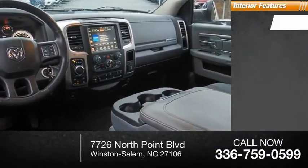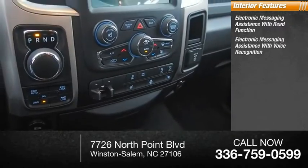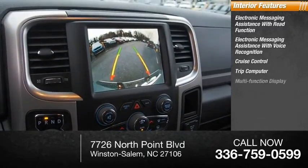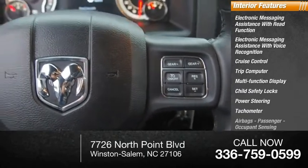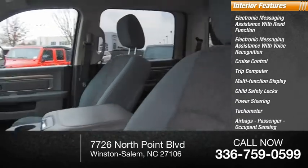Inside you'll find electronic messaging assistance with read function, electronic messaging assistance with voice recognition, cruise control, trip computer with multi-function display, child safety locks, power steering, tachometer, airbags with passenger occupant sensing deactivation, and one-touch windows on two.